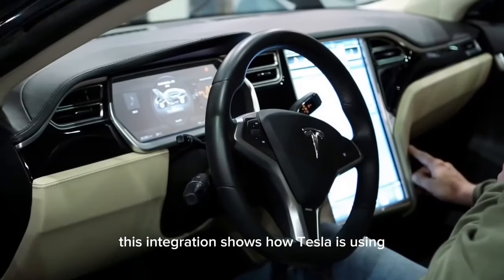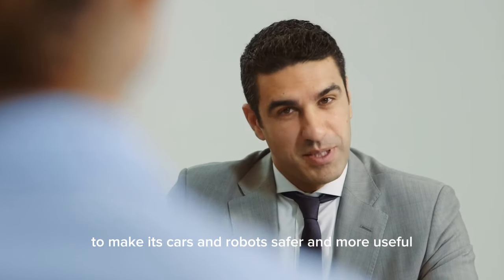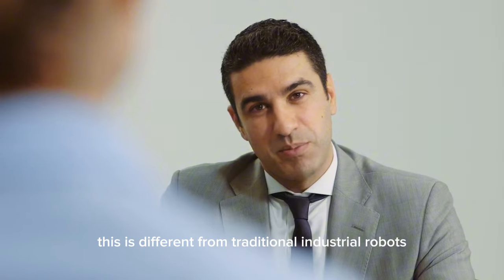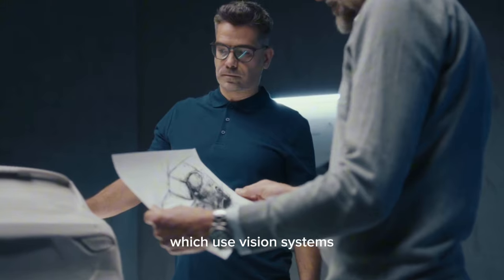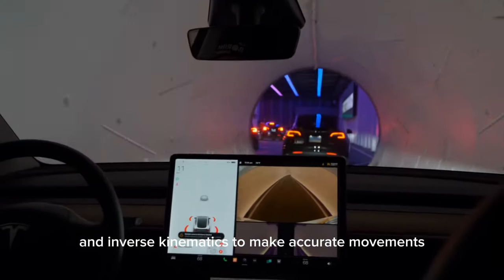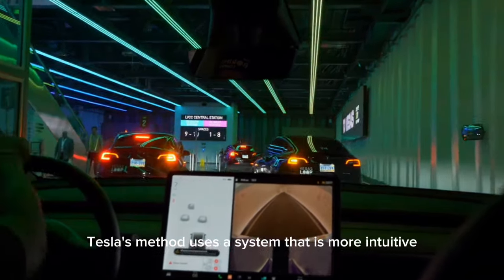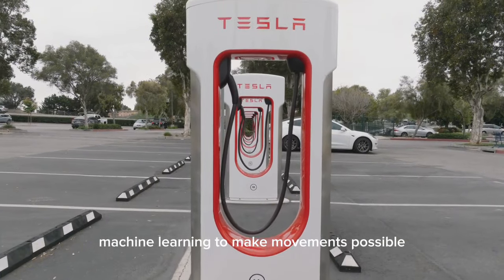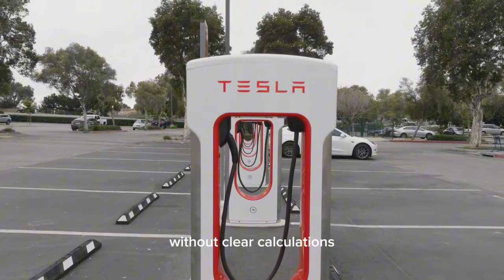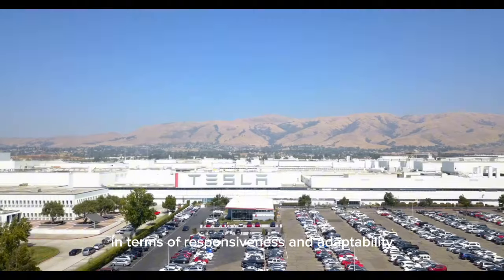This integration shows how Tesla is using cutting-edge technology to make its cars and robots safer and more useful. This is different from traditional industrial robots, which use vision systems and inverse kinematics to make accurate movements. Tesla's method uses a more intuitive system that uses machine learning to make movements possible without explicit calculations, making it more like a human being in terms of responsiveness and adaptability.